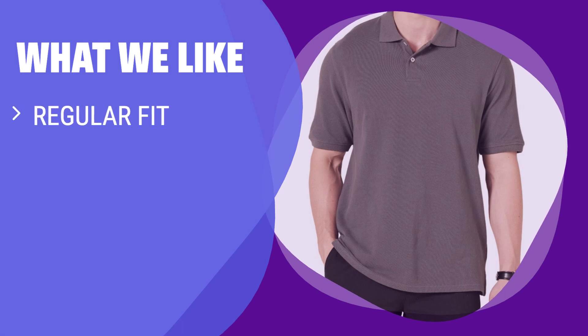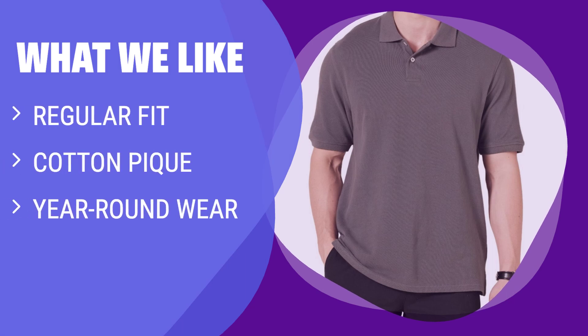What we like: For those looking for a comfortable fit with natural stretch and breathability, this polo shirt is perfect. Whether it's a hot summer day or a cooler evening, this shirt can be layered or worn on its own. If you value comfort and versatility in your wardrobe, this is the shirt for you.